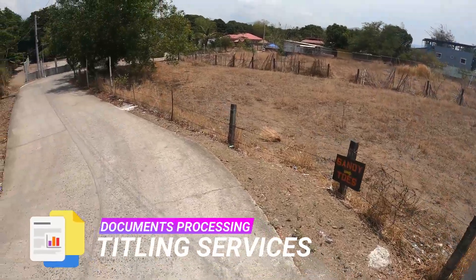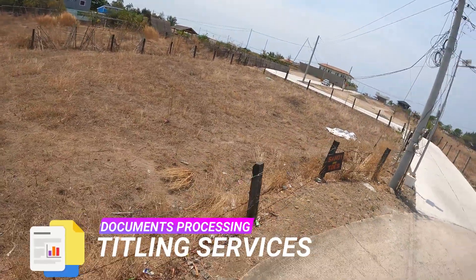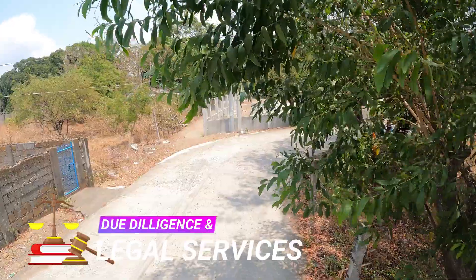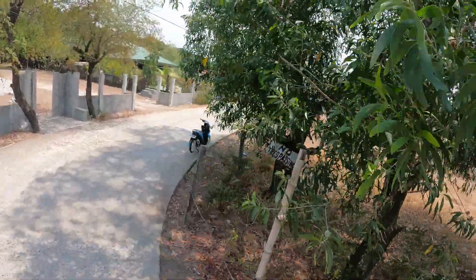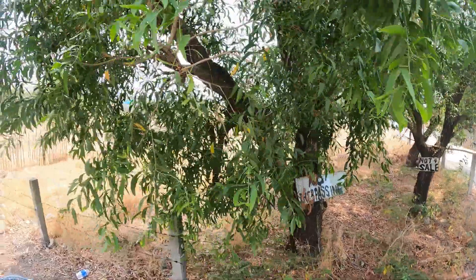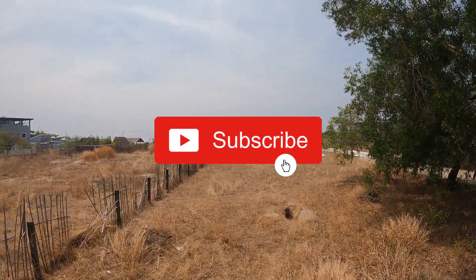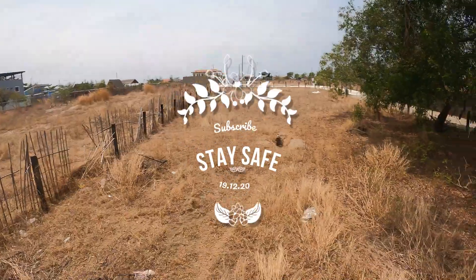We also offer document processing such as titling services for transfer and original certificate of title, as well as legal services for legal documentation, comprehensive research of property status, and other due diligence. Leave a thumbs up if you liked this video and don't forget to subscribe so you'll never miss an offer like this, as we're always on the lookout for the best property deals to share with you. Stay safe!